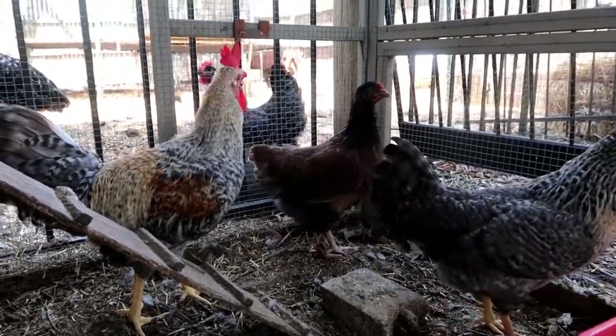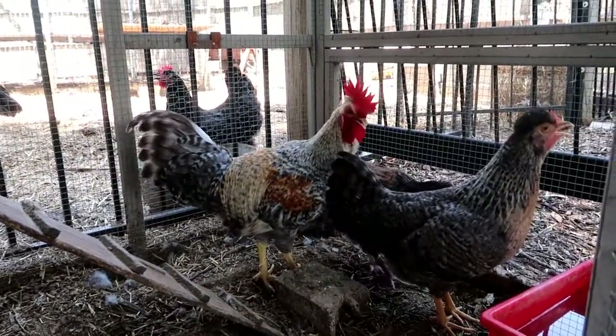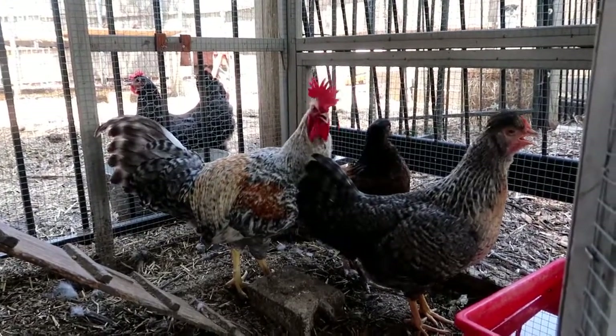These ones are almost ready to join the big flock. They're getting bigger. It's hot — everybody's hot.